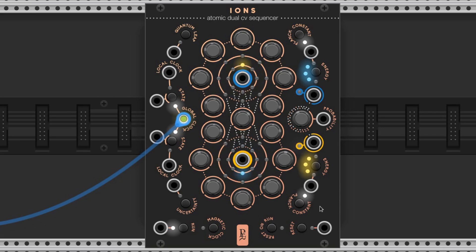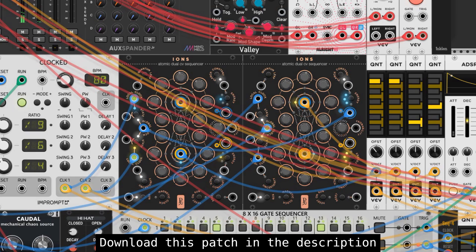Ions by Geodesics is a two-voice, 16-step sequencer where each individual voice has eight steps associated with it. The quirk with this sequencer is that the voices can swap sequences based on probability. Both the blue and yellow signals jump between each of these circles. This sequencer looks super cool and here's what this bad boy can sound like.